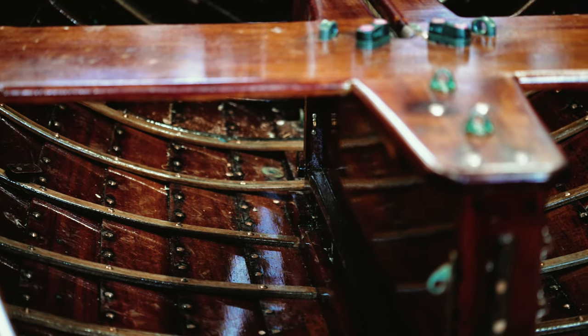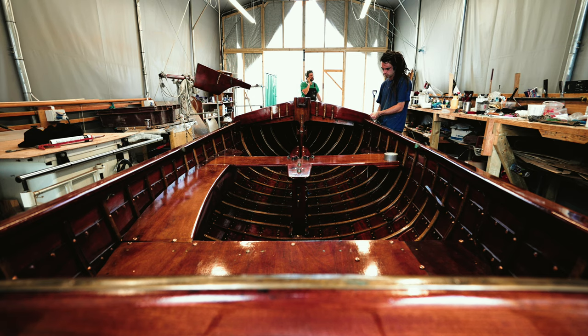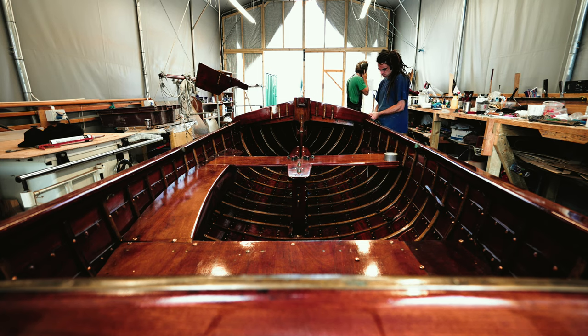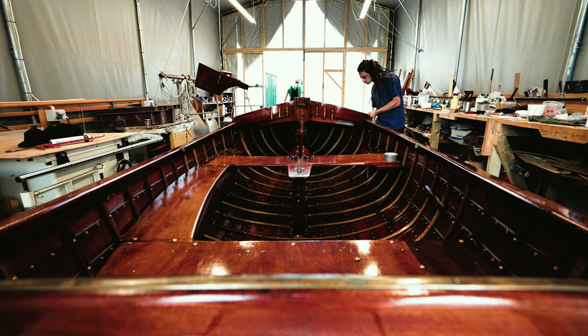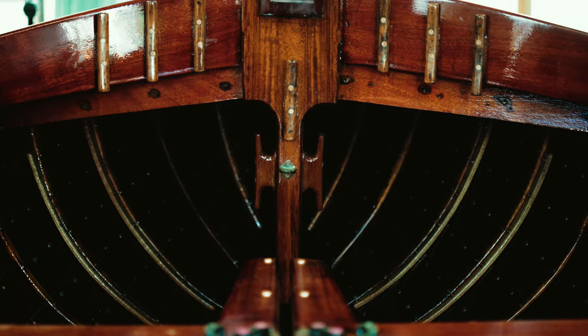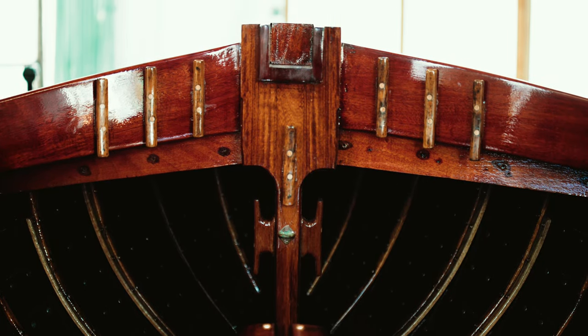We put new steamed oak frames in and completely stripped back the varnish, made a few small patch repairs and got a good seven or eight coats of varnish, paint on the hull and refastened, re-rigged, replaced anything that needed to be renewed.